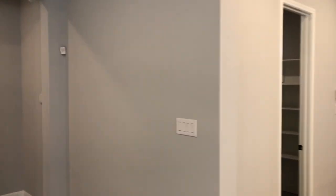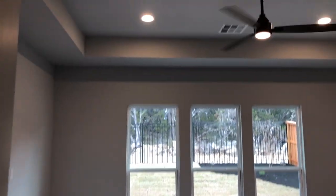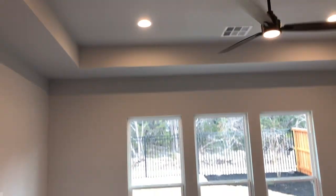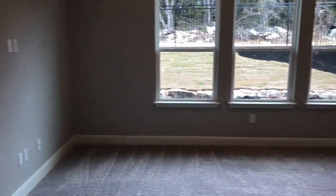Let's go check out the owner suite and then I'll show you the extra space. Once again, eight-foot doors, super tall ceilings in here, upgraded modern fan, and lots of space in this bedroom.